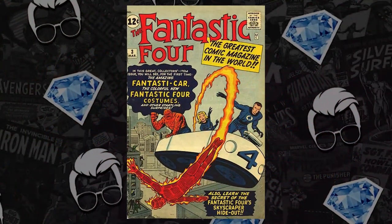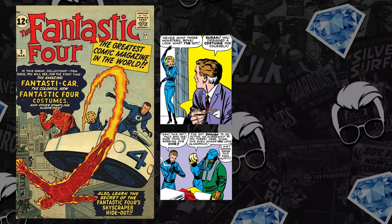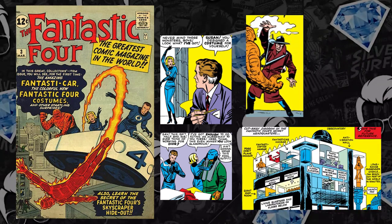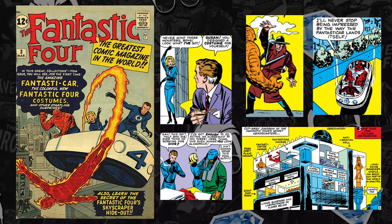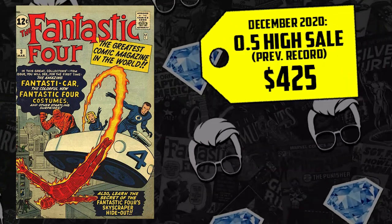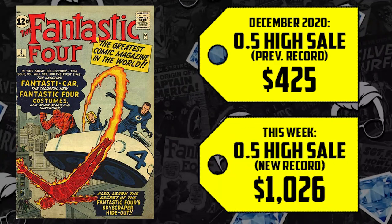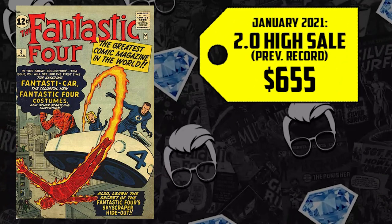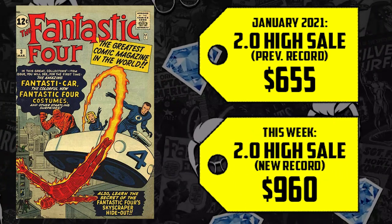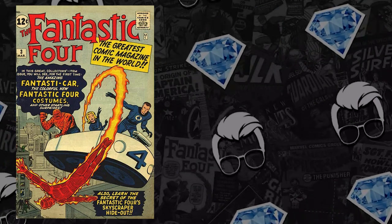Number five: Fantastic Four #3 — the first time we see the Marvel family suited up in their iconic superhero suits. It's also the first appearance of Miracle Man, the Baxter Building, the Fantasticar, and the Fantasticopter. A 0.5 sold for $425 in December, now up 141% selling for $1,026. A 2.0 sold for $655 in January, now selling for $960. The 3.5 is up 28%, now selling for $2,500.